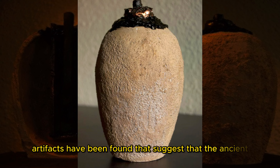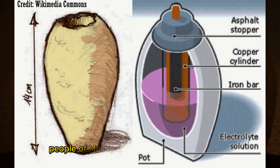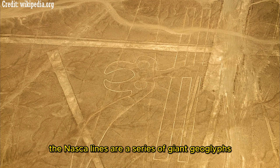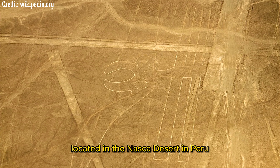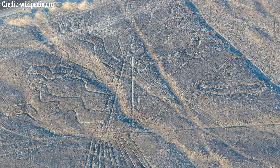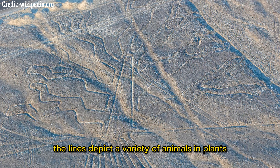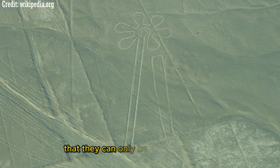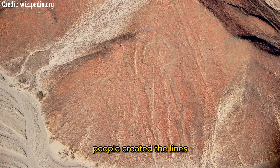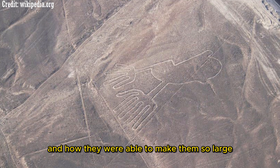No other artifacts have been found suggesting that the ancient people of Mesopotamia knew about electricity. The Nazca Lines are a series of giant geoglyphs located in the Nazca desert in Peru, created by the Nazca people between 500 BC and 500 AD. The lines depict a variety of animals and plants, and some are so large that they can only be seen from the air. Scientists are still trying to understand why the Nazca people created them and how they were made so large and precise.